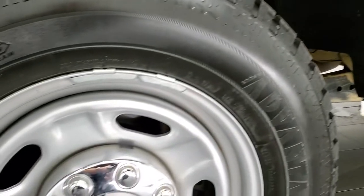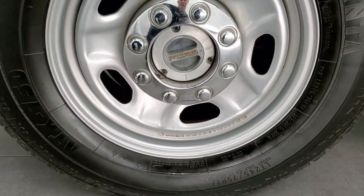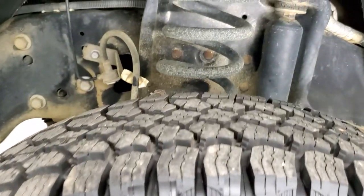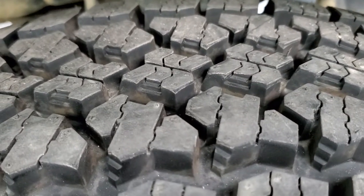It comes with the steel rims and has brand new Advanta ATX 750 tires. These are LT245 75R17s and they are brand new — they still have the little wear knobs on them.